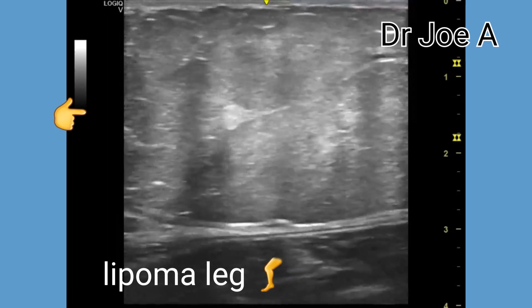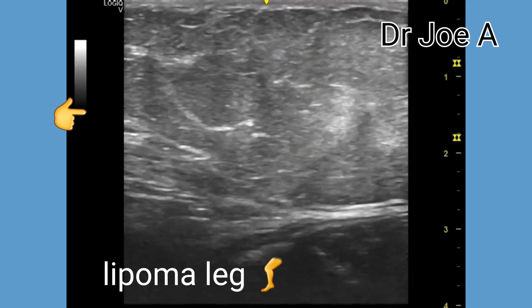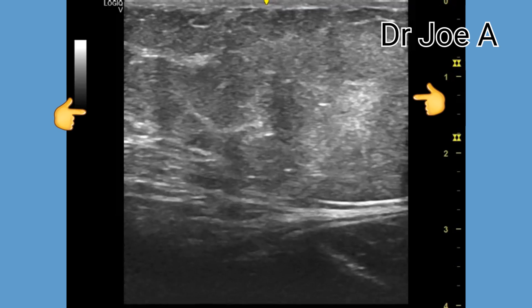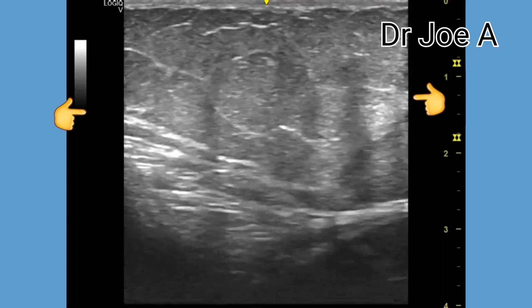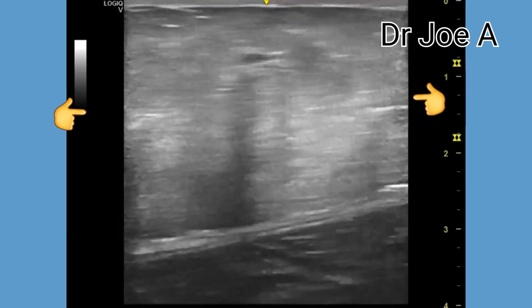Lipomas can vary in size from anywhere between less than two centimeters to more than seven to eight centimeters in size. Superficial or subcutaneous lipomas are usually smaller in size, while deeper lipomas can be very large in size.